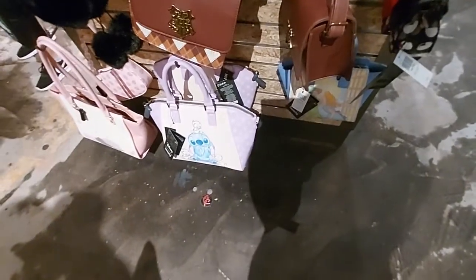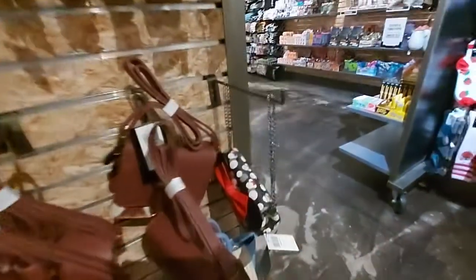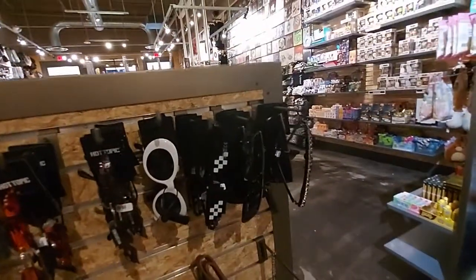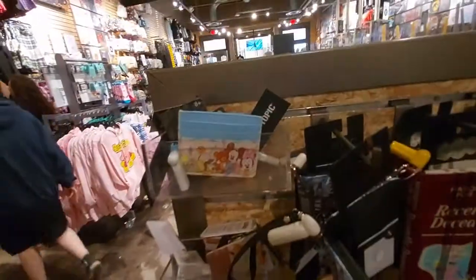They have these little cute bags — look at Stitch. They have Totoro too, see Totoro, look at this fuzzy one. This little one — Hogwarts Minnie Mouse — look at the glasses and stuff. AV wallet, Minnie Mouse too.